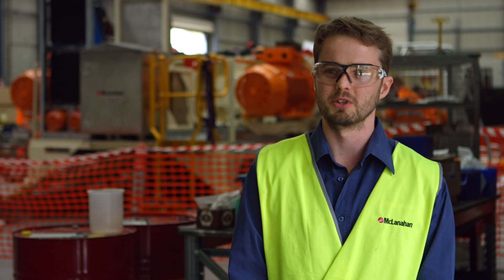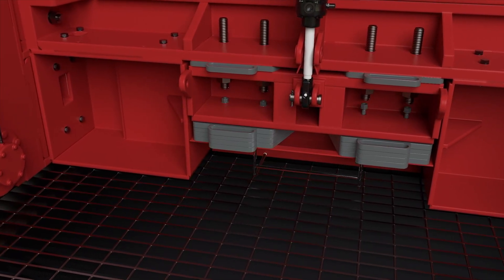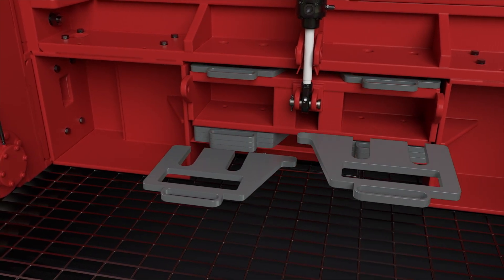We've also got an adjustable breaker bar which allows for on-the-fly adjustment through hydraulic cylinders that can be done completely externally from the machine. That enables customers to adjust the breaker bar to refine product size as required.